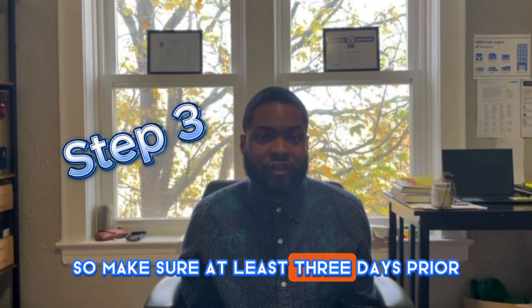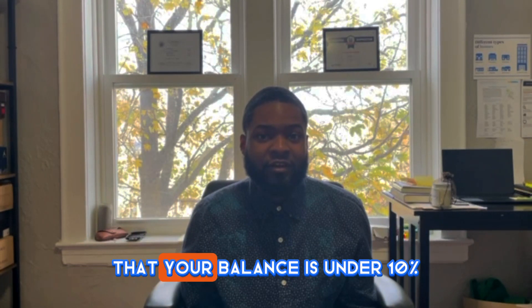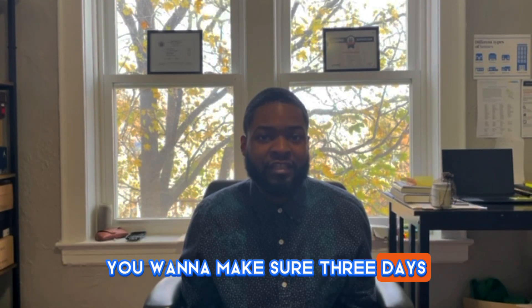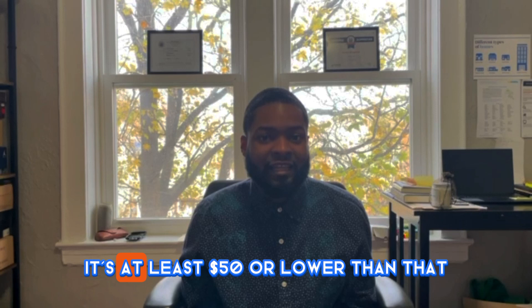That leads me to step three: make sure at least three days prior to your statement date that your balance is under 10 percent. You want to make sure it's three days before so that the payment can process and that it's under 10 percent. For example, if you have a credit card with a limit of $500, you want to make sure three days before the statement date it's at $50 or lower. That way, when they report it to the credit bureau, they're reporting that you're under 10 percent of that credit limit, which shows you're paying on time and will increase your score.